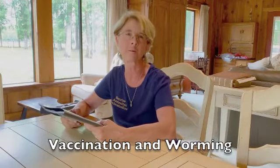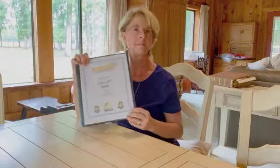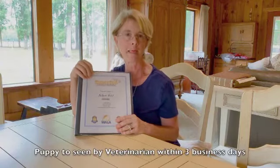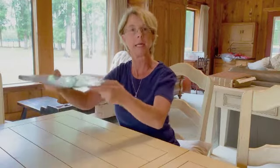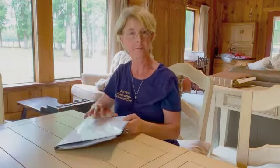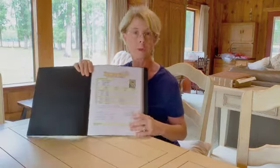Hi everybody, this is Karen from Sunrise Australian Labradoodles. In this video we are going to go over your puppy's vaccinations and worming. I hope that all of you have made an appointment for your puppy to be seen within three working days of receiving your puppy. When you go to that appointment, I want you to bring this entire packet and give them the whole packet — it has all the information they'll need to put in their computer about when your puppy might need its vaccinations.